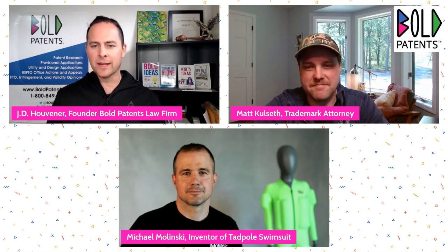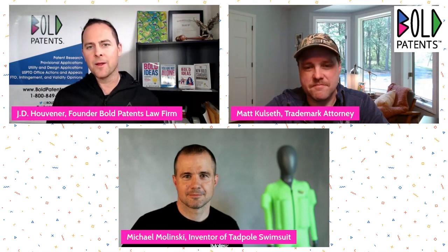Our star guest today is the inventor of the Tadpole Swimsuit. Welcome to the show. What's up, Michael? Hey, glad to be here. Thanks, guys. Absolutely, thank you for making time. You're like one of the first people I reached out to in terms of inventors in the wild — we started this a couple months ago. You're not a Bold Patents client, but you have an invention and you're excited to bring it to the market. You've been at it for a while.